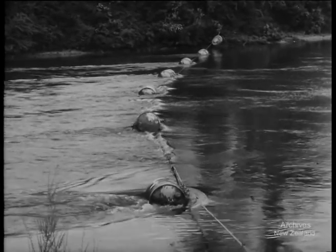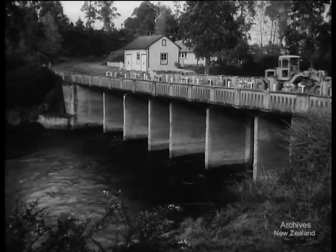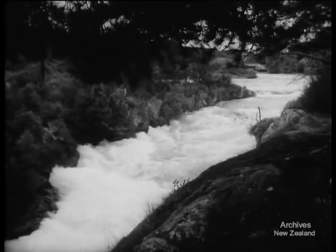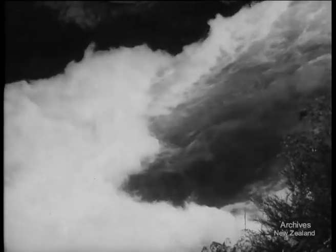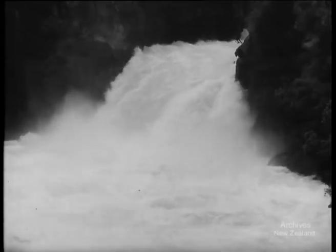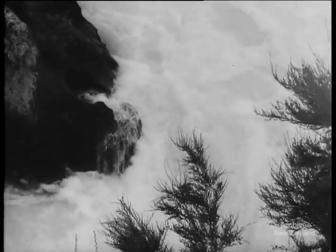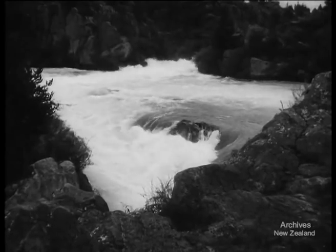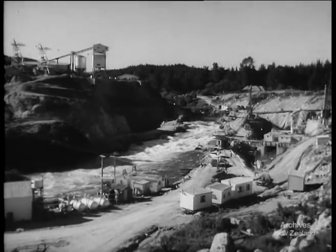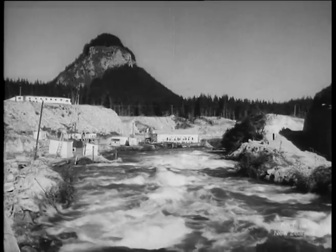A spate of water 60 miles distant — and the answer is on its way. The gates are open at Taupo, where the flow into the Waikato is under rigid control. Foaming through the Huka Gorge, the released waters race for the valley, roaring past Atiamuri — which will be the fifth dam in the Waikato chain.